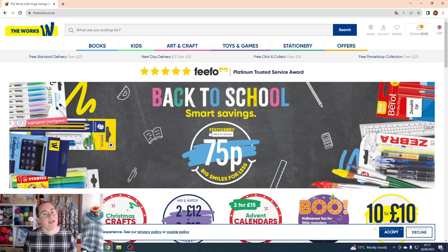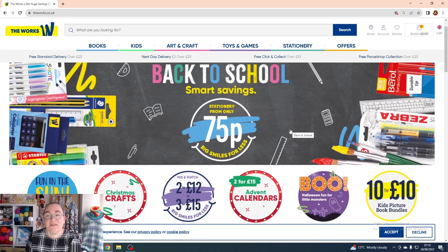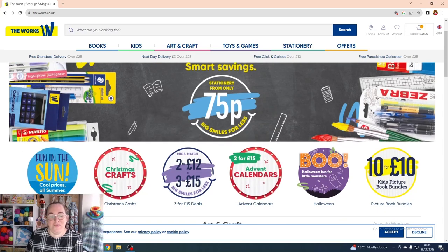This is The Works — this is what it looks like at the moment. They change the banner quite regularly. Right now they have Back to School smart-save savings, stationery from 75p. The current offers include fun-in-the-sun items, Christmas crafts mix-and-match two for £12 or three for £15, two for £15 on advent calendars, a Boo Halloween section, and ten for ten on kids' picture books. See what I mean by how cheap things are!